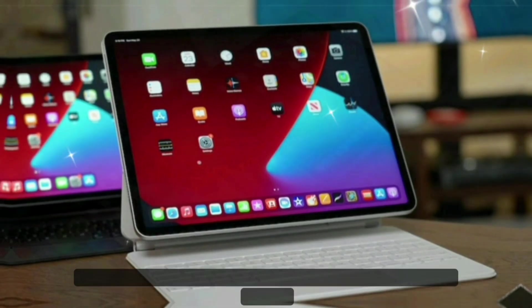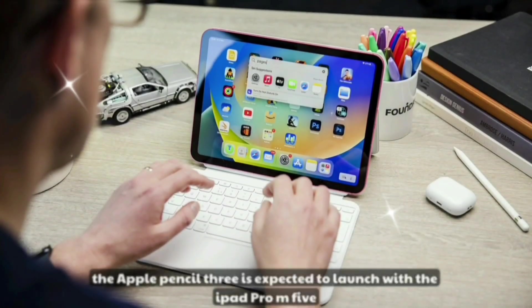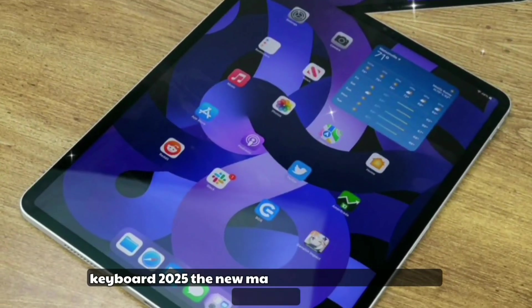Apple Pencil 3: here's where artists and designers get excited. The Apple Pencil 3 is expected to launch alongside the iPad Pro M5, featuring magnetic interchangeable tips.